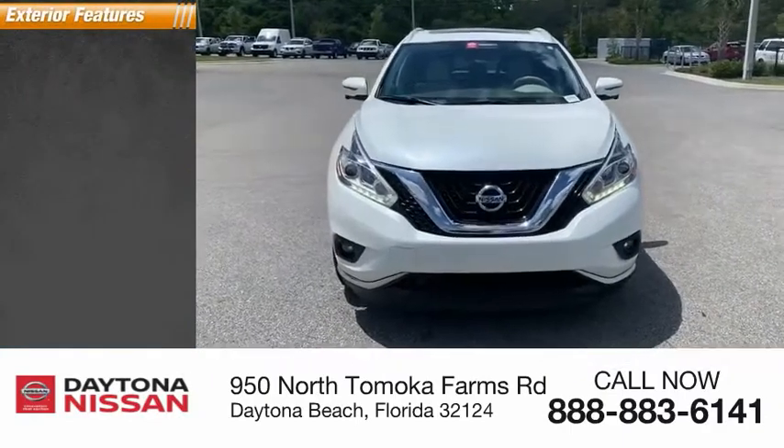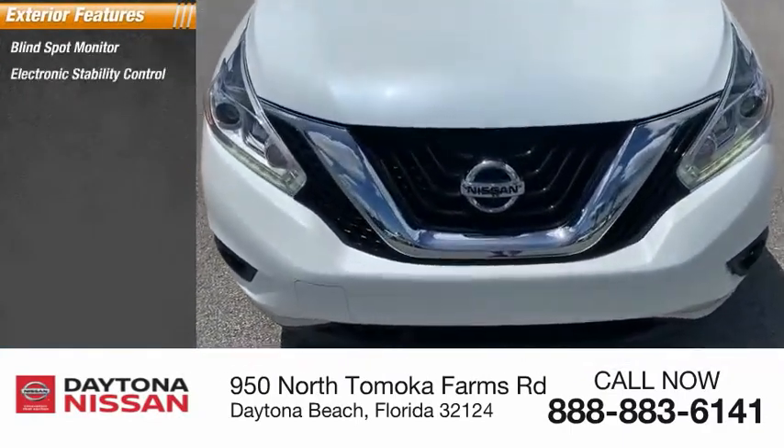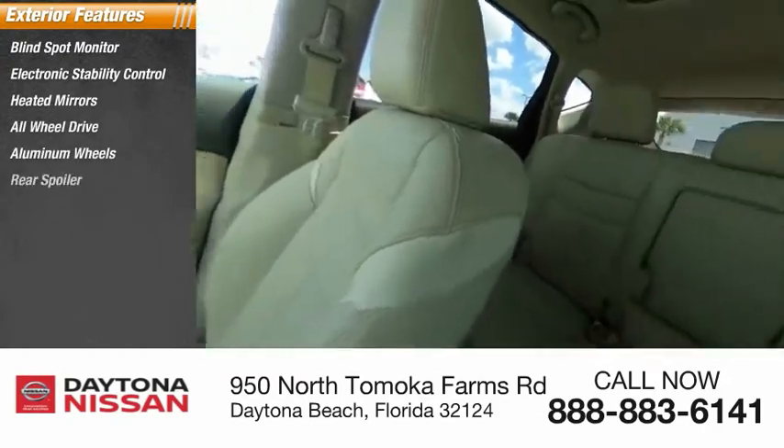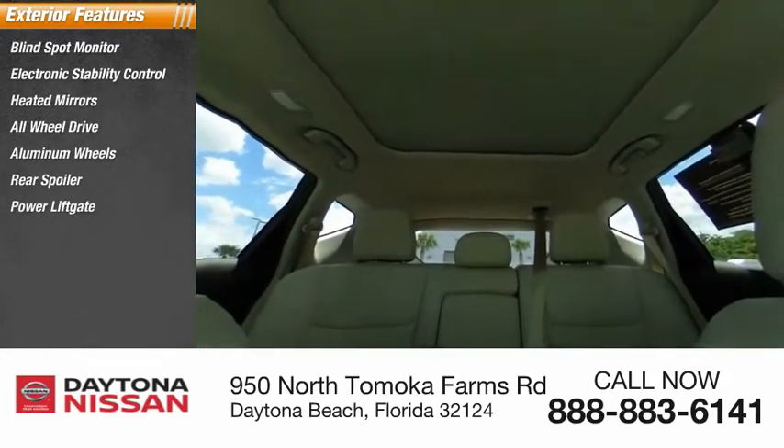Here are some of this vehicle's great options: blind spot monitor, electronic stability control, heated mirrors, all-wheel drive, aluminum wheels, rear spoiler, power lift gate, brake assist, traction control, and stability control.